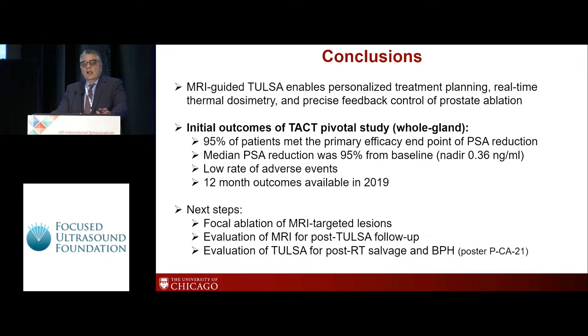In conclusion, MR-guided TULSA seems to address an unmet need for patients who are in between active surveillance and radical therapy. It enables personalized treatment planning, real-time thermal dosimetry, and precise feedback control of prostate ablation. Initial outcomes of the TAC trial seem very promising with excellent results on PSA drop as well as a safety profile. Next steps will be trying out this technology for focal ablation of MR-targeted lesions, evaluation of MRI for post-TULSA follow-up, and evaluation of TULSA for post-TULSA therapy salvage and BPH. There is also a poster in this symposium I would recommend you look at that gives a glimpse of how this technology can perform for BPH.